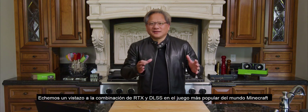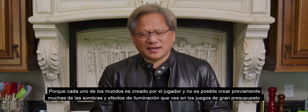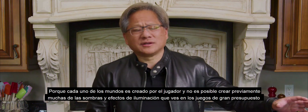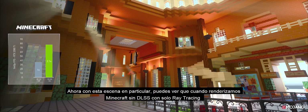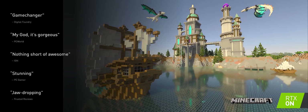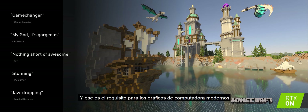Let's take a look at the combination of RTX and DLSS on the most popular game in the world — Minecraft. Because each one of the worlds is created by the gamer, it is not possible to pre-bake a lot of the shadows and lighting effects. The lighting effects can't be cheated and have to be generated by the program, which is the reason why we chose to work with the Minecraft team to bring RTX to it. When we render Minecraft without DLSS with just ray tracing, the frame rate was only 35 frames per second. With DLSS, we scale that low resolution image and still maintain speed — beautiful image with ray tracing, high resolution, and high speed all at the same time. That is the requirement for modern computer graphics.